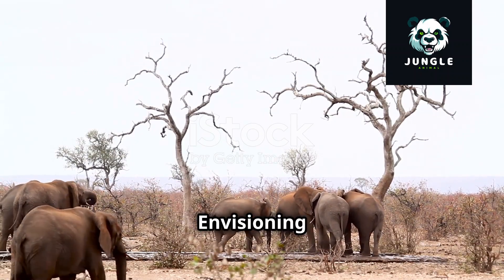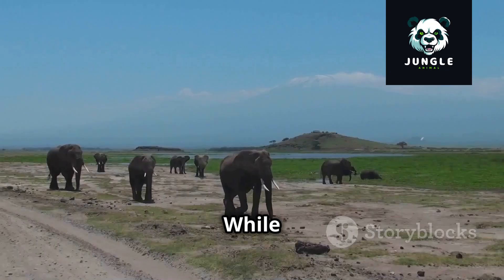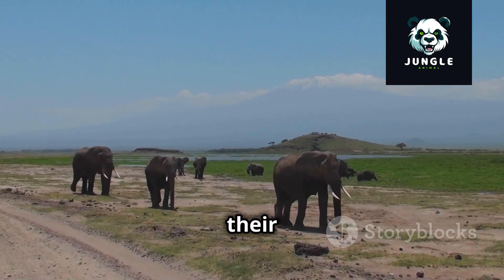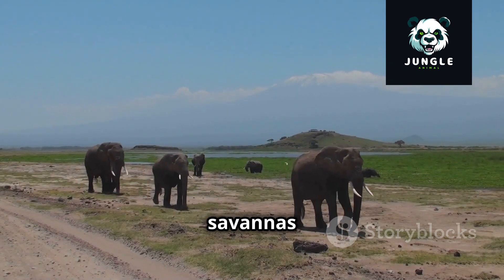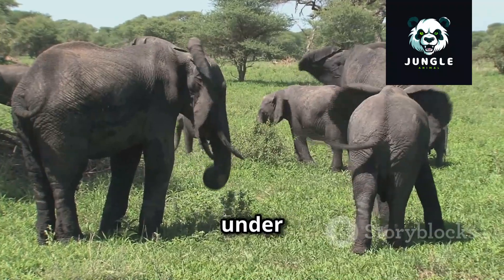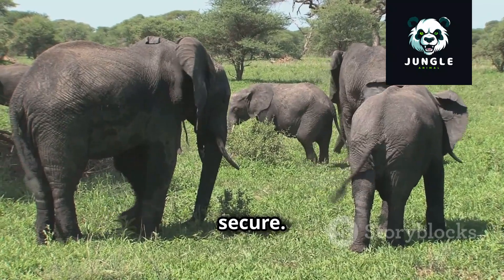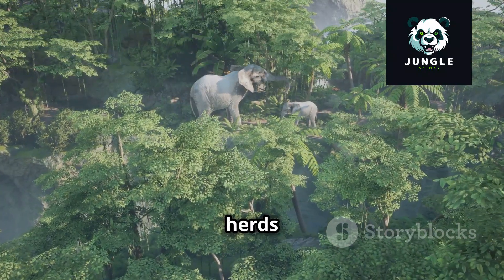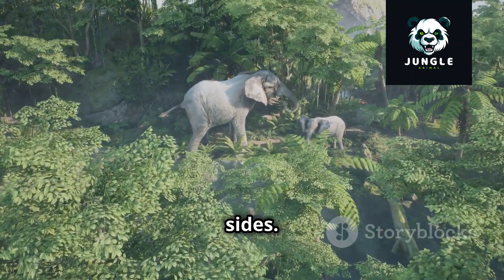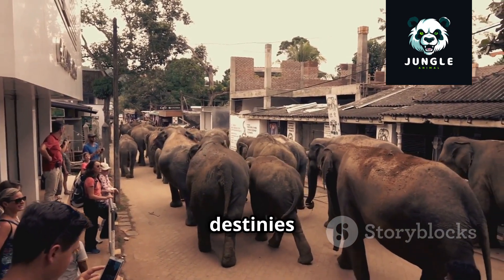The story of elephants is far from over. While challenges remain, there is hope for a future where these majestic creatures continue to roam free, their trumpeting calls echoing across savannas and forests for generations to come. Imagine a world where elephants are no longer under threat, their populations thriving and their habitats secure — vast landscapes where herds roam freely, their calves playing safely by their mothers' sides, and communities living in harmony with elephants, their cultures intertwined and destinies interconnected.